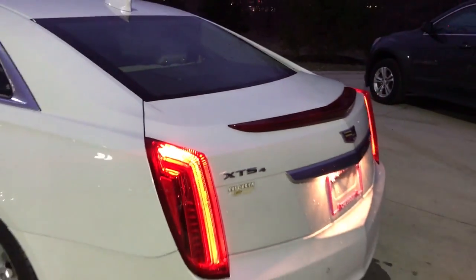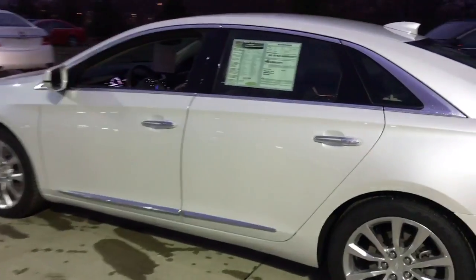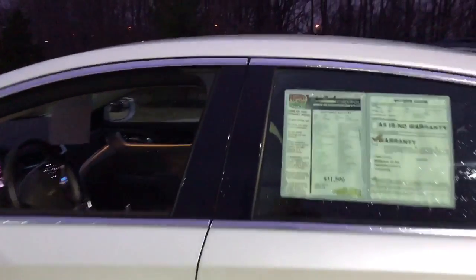It is the XTS4 so that does mean it is all-wheel drive, which is pretty cool especially in Cleveland with our weather that's sporadic. So you know you'll always be grounded.